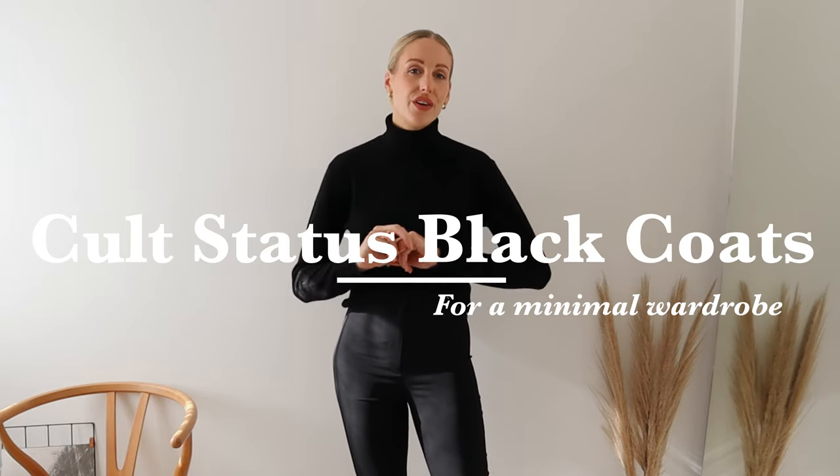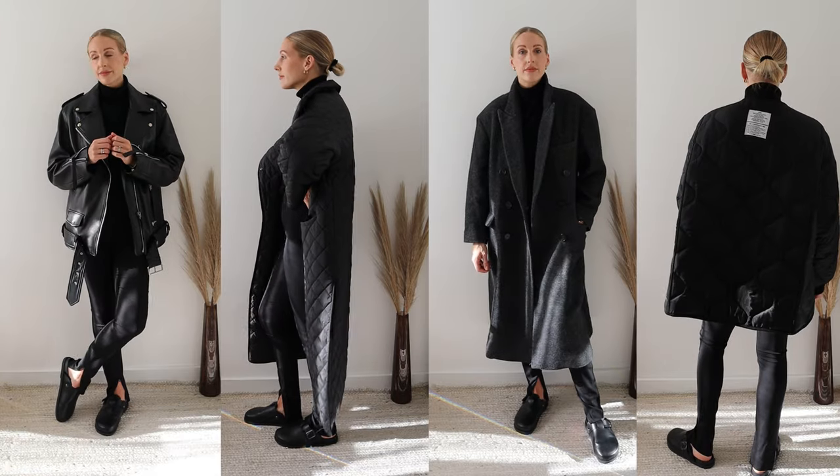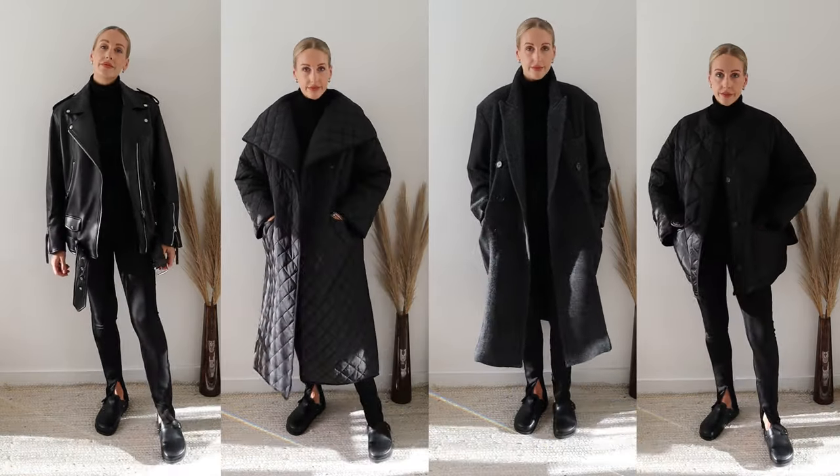Let's talk cult status coats for your minimal wardrobe. As I'm in my 30s, I've been on a mission to buy less, wear more, downsize my wardrobe, and really invest in pieces that are timeless. I have coats I'm going to share with you from my own collection which fit the cult status and are perfect for a minimal wardrobe. I've worn an all-black outfit as a base just to show off the coats. Let's get straight into it.